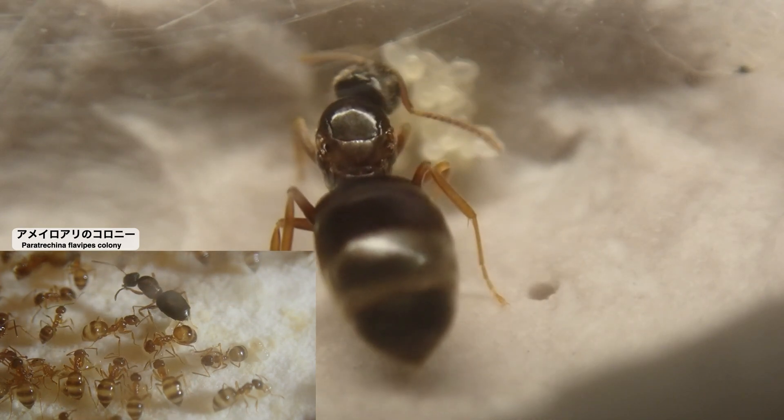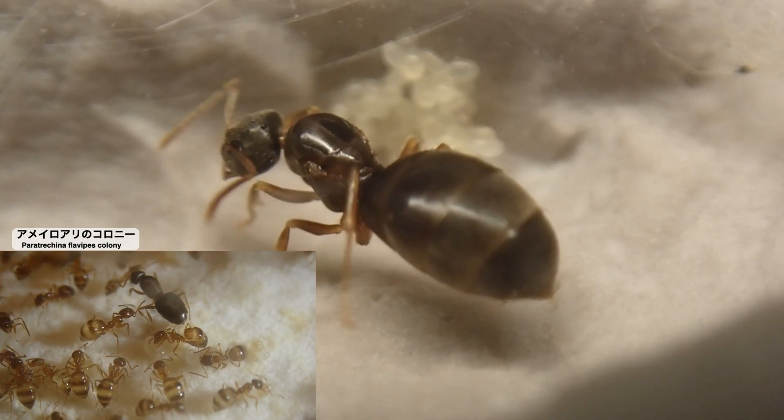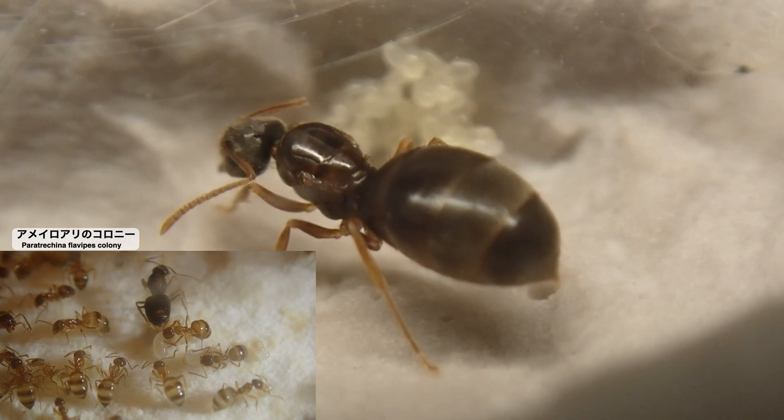現在我が家ではこの新女王の他に、4年目を迎えるアメイロアリのコロニーを飼育しています。アメイロアリのワーカーはその名が示す通りオレンジがかった色をしたキュートなワーカーです。焦げ茶色の女王から色の違うアメイロのワーカーが生まれてくるという点も、アメイロアリの飼育の面白いところです。